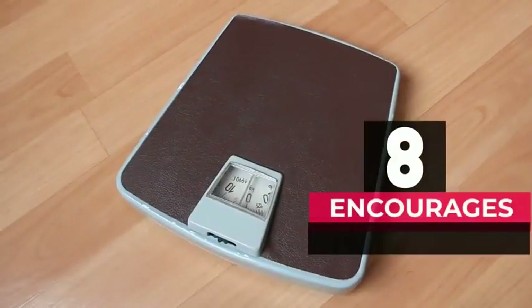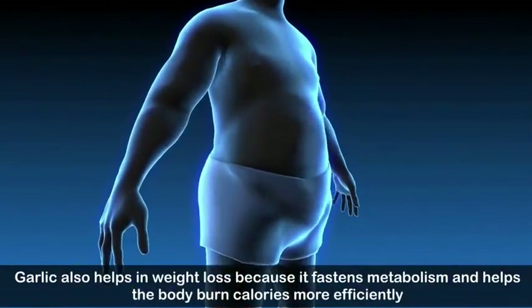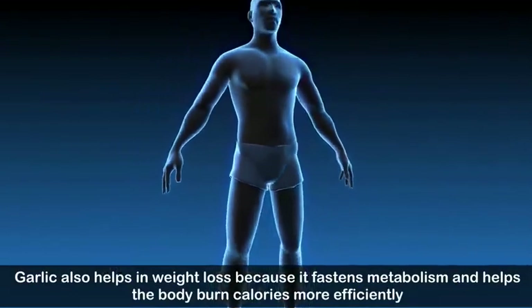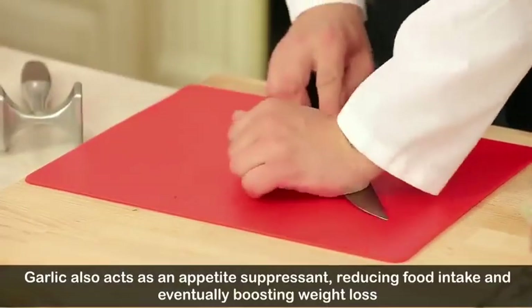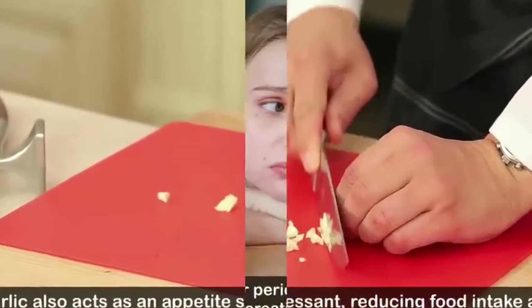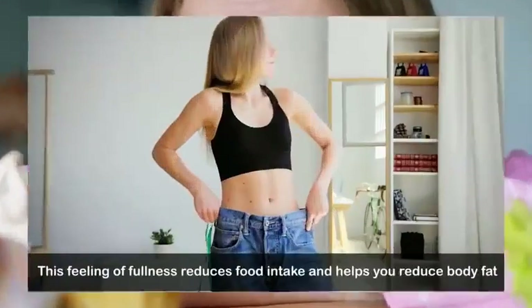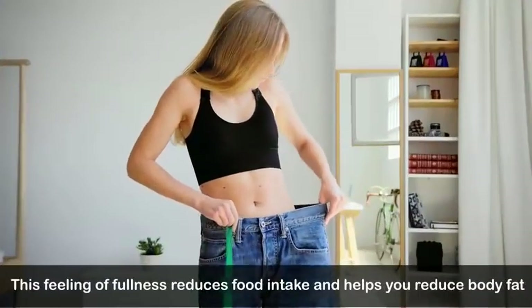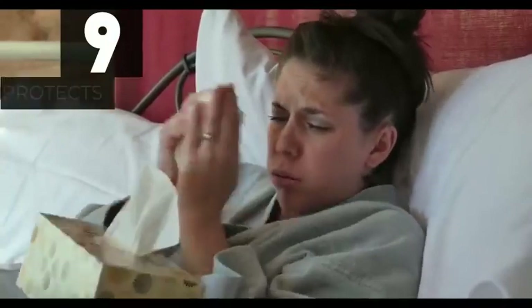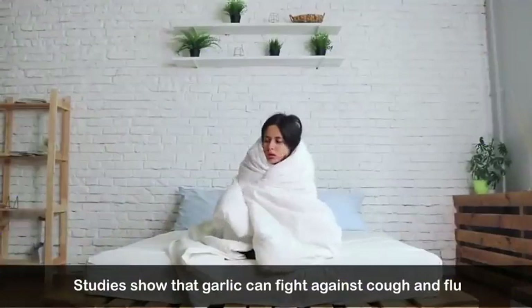Number eight: encourages weight loss. Garlic helps in weight loss because it fastens metabolism and helps the body burn calories more efficiently. Garlic also acts as an appetite suppressant, reducing food intake and eventually boosting weight loss. It makes you feel full for a longer period of time, preventing overeating, which reduces food intake and helps you reduce body fat.